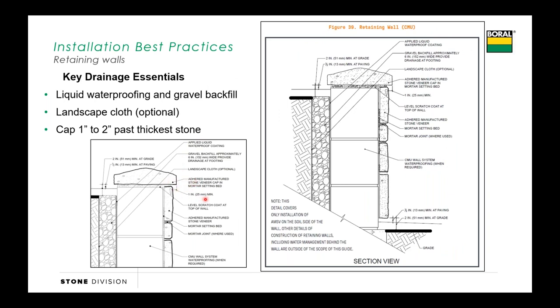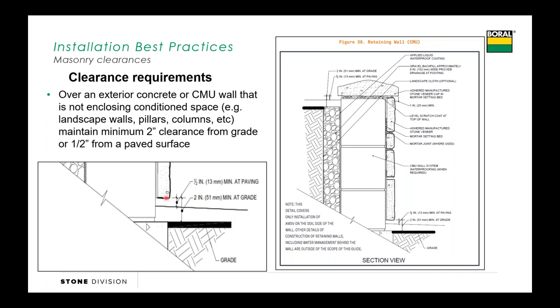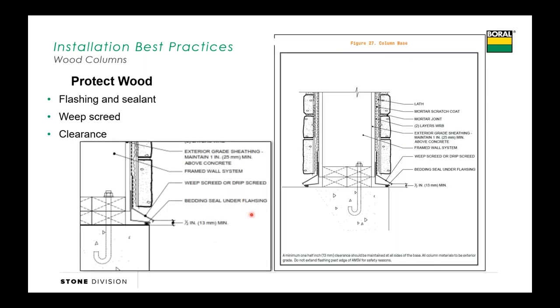When it comes to caps, we'd like to have at least an inch of overhang—two inches would be better. When it comes to retaining walls and entry walls that are masonry and nobody's living back behind, we can come down to two inches to grade and half an inch to a paved surface. And then the last thing I want to cover is around wood columns on porches: we'd like to see some flashing at the bottom to keep water from getting in.